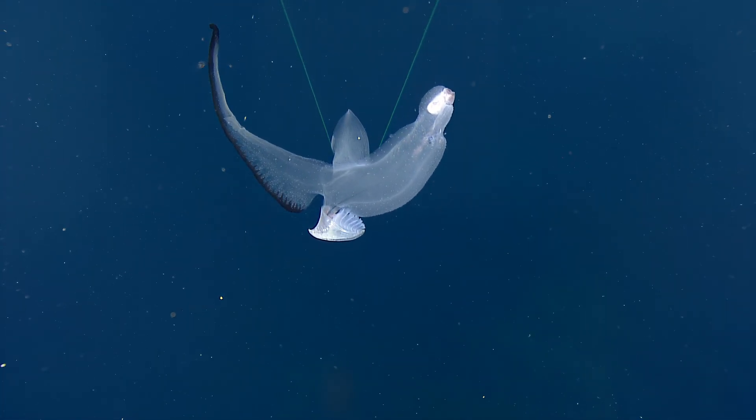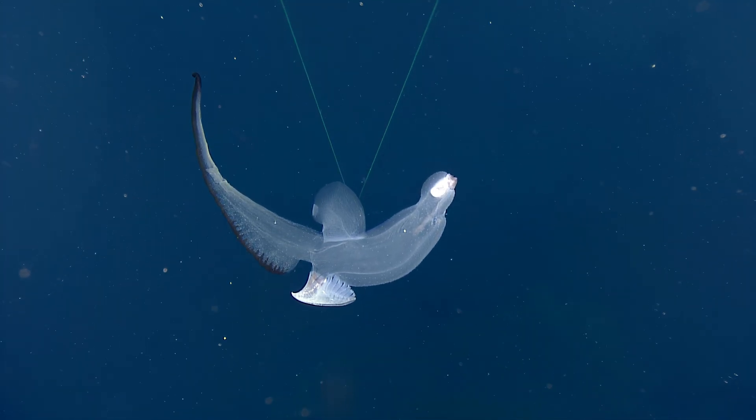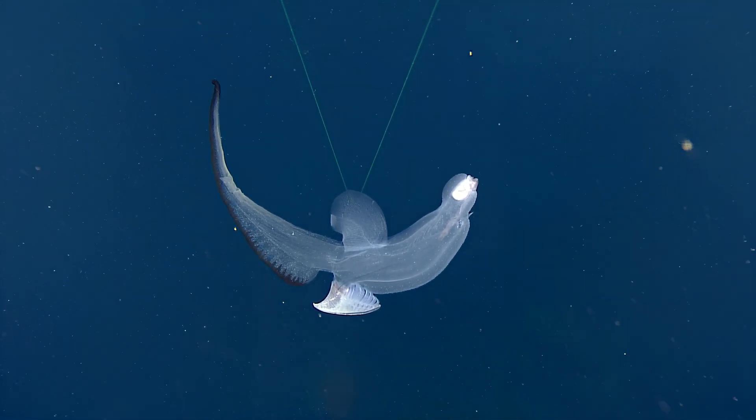A little fin for swimming — on the other side there is the modified foot. This is mind-blowing. It's beautiful. I've never heard of anything like this.